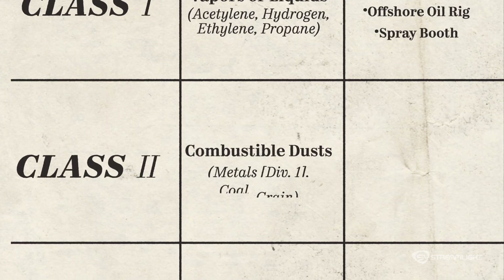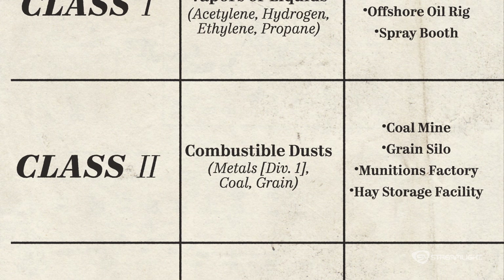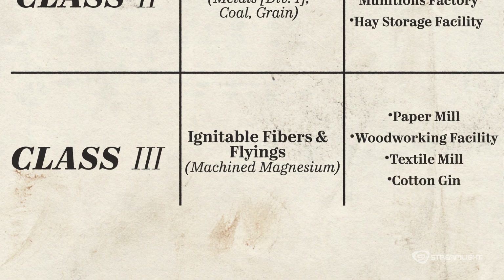Class two is for combustible dust. Think grain elevators, coal prep plants, and producers of plastics, medicines, fireworks, spices, sugar, and more. Class three is for tiny ignitable fibers and flyings. This is mainly for textile mills and plants that see sawdust as a byproduct.